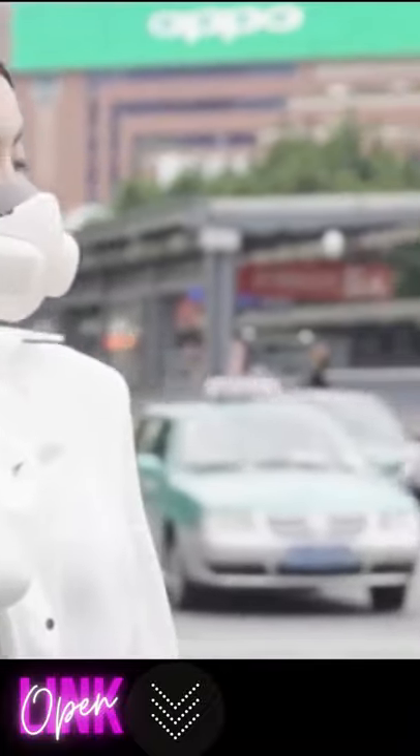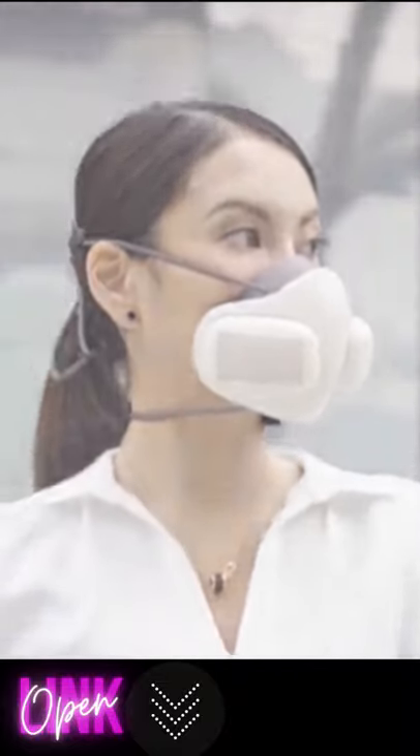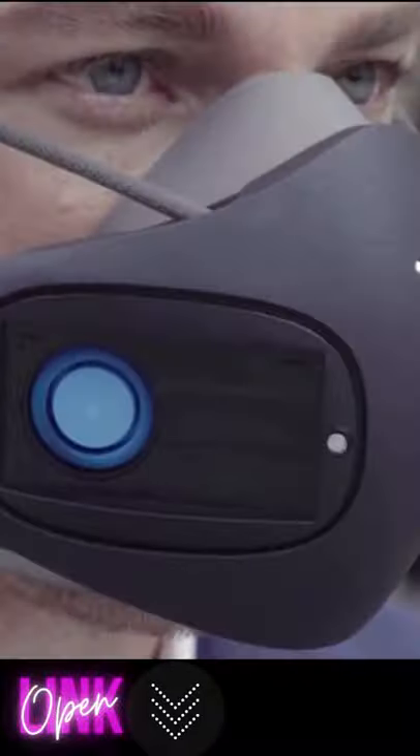We created Atmo Blue so that you can breathe freely, because breath is the gift of life. Today, we are asking you to join us at our...